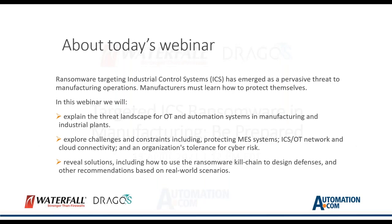Ransomware targeting industrial control systems has emerged as a pervasive threat to manufacturing operations. In fact, in 2020, all plant downtime related to cyber attacks was due to targeted ransomware. The results were sometimes shutdowns that lasted for weeks. Worse, these attacks almost always took down multiple plants at once, overwhelming incident response teams and increasing the likelihood that the perpetrators could extort a ransom payment.